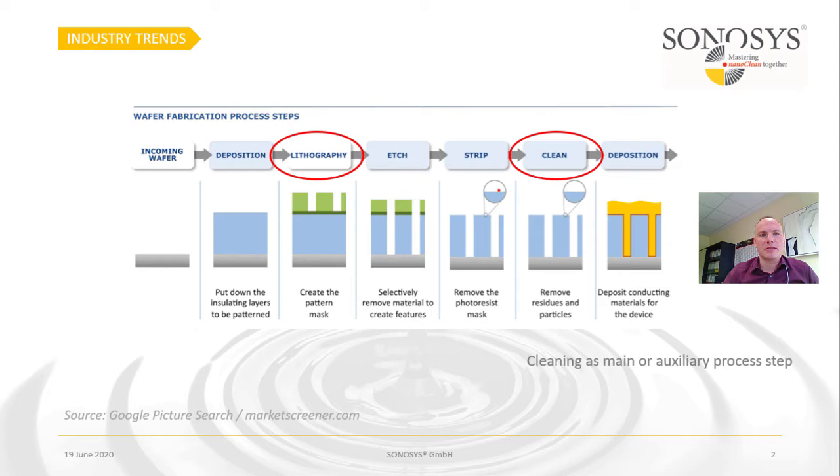Looking at the wafer fabrication process steps as a whole, there are of course many process steps involved. Cleaning itself can be a single step but it can also be an auxiliary step, for example within lithography or others. So Megasonic cleaning or even other forms of cleaning can be involved in many steps of the wafer fabrication process.